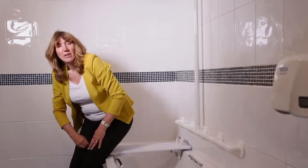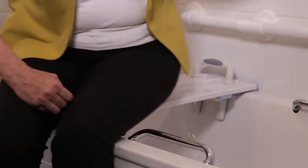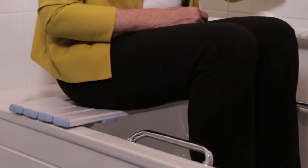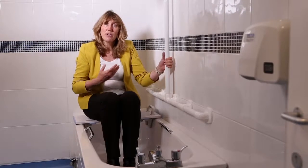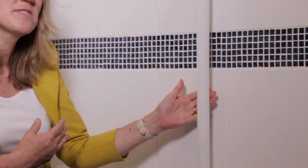Now all the person has to do is to sit down. A wall mounted grab rail can give support, and then when they're ready, bring their legs over the side of the bath. Now if the person wants to stay seated while they have their shower, that is fine, or alternatively they can pull themselves to standing to access the shower.